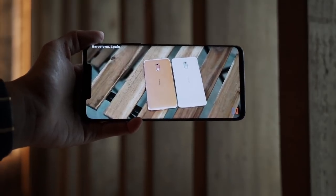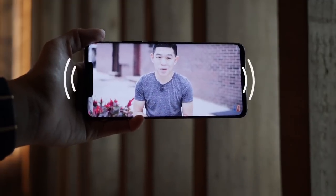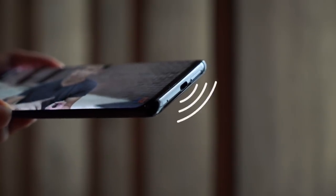While we're on the subject of charging, the USB-C port on the Pro model also doubles as speakers. You don't get the usual speaker grills at the bottom. Instead, sound comes out from the single port alone.